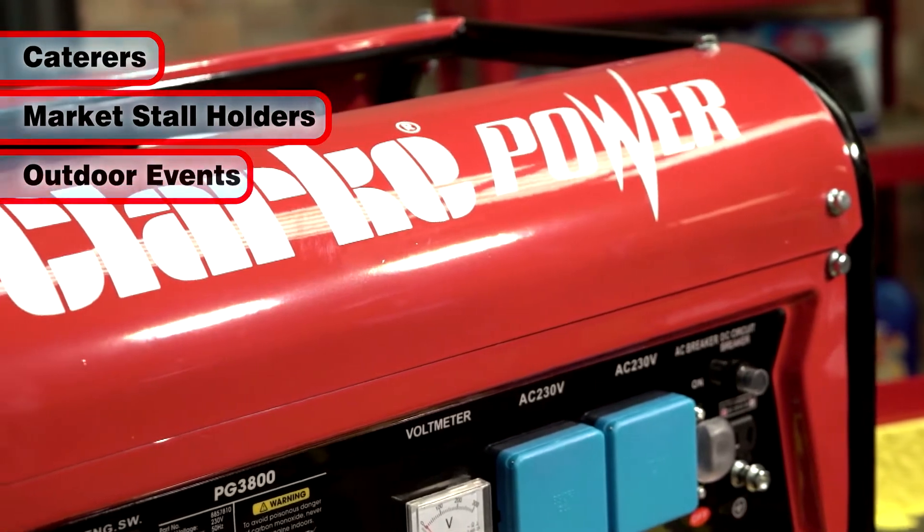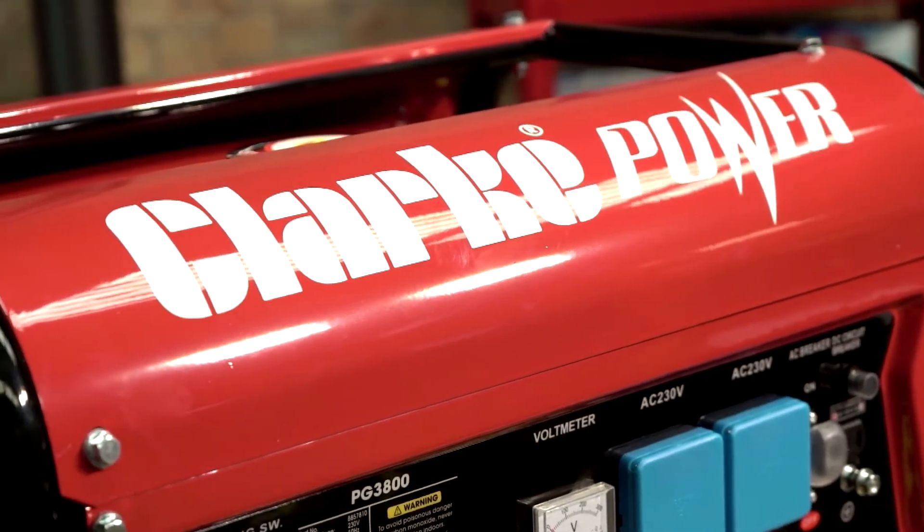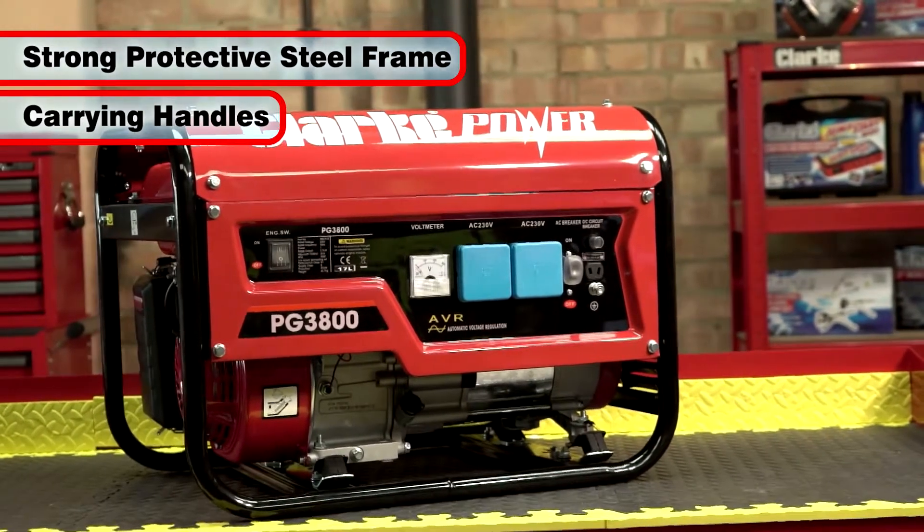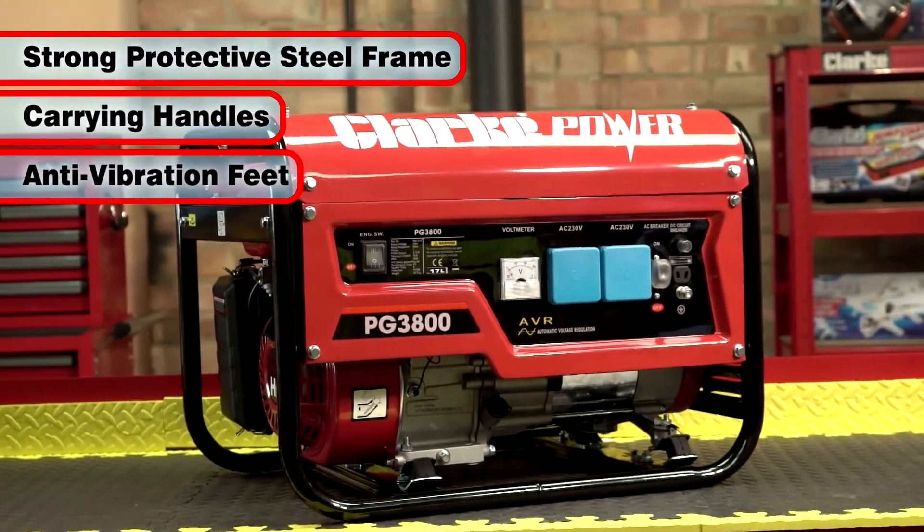you will find this compact and reliable generator ideal. The generator is encased in a full protective strong steel frame with carrying handles and anti-vibration feet.